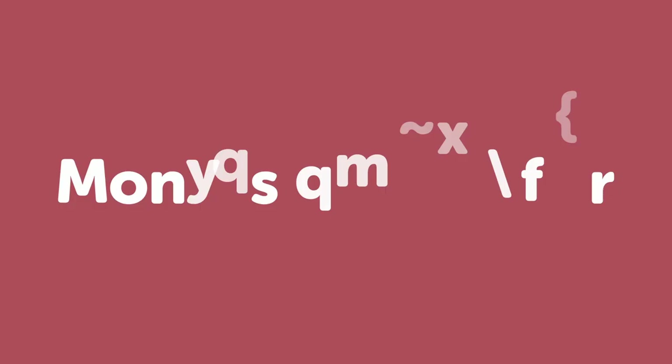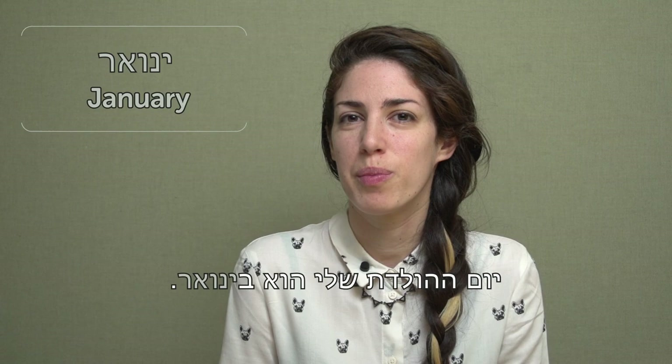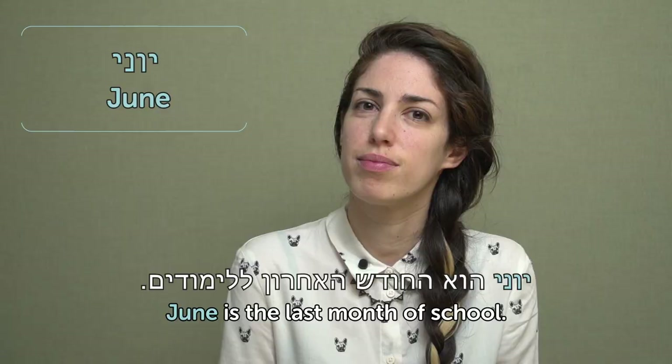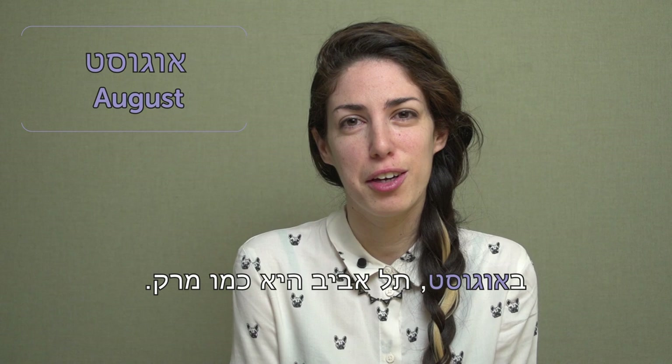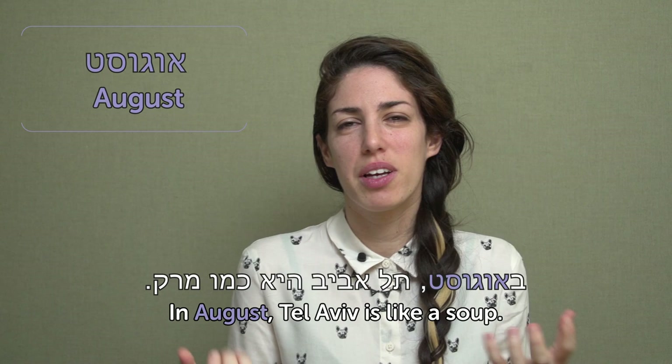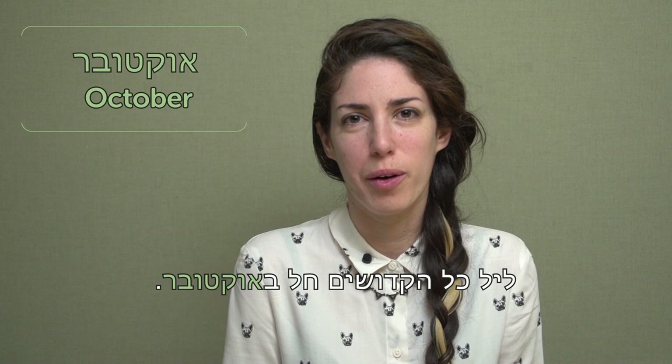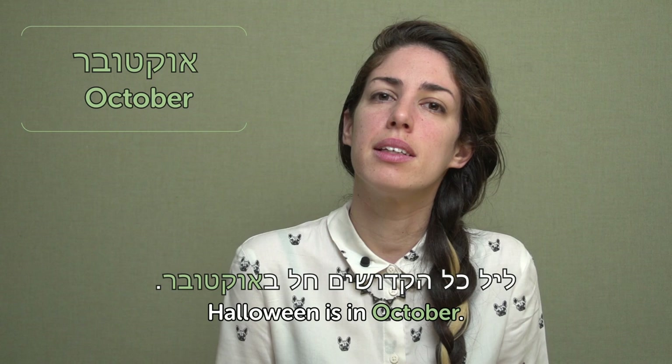Months of the year — חודשי השנה. ינואר — January. יום ההולדת שלי הוא בינואר — my birthday is in January. מרץ — March. מזג האוויר מתחיל להתחמם במרץ — the weather starts to get warm in March, at least in Israel. יוני — June. יוני הוא החודש האחרון ללימודים — June is the last month of school. אוגוסט — August. In August, Tel Aviv is like a soup — it's so unbelievably hot and humid you feel like you're swimming in soup. Maybe not the best time to visit Israel. אוקטובר — October. Halloween is in October, though Israel celebrates Purim — a Jewish holiday where you dress up and have fun. Look it up.